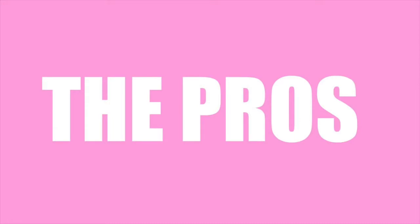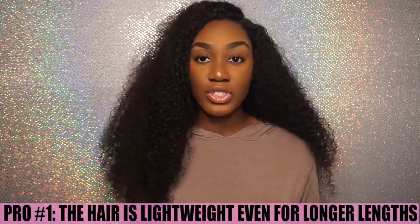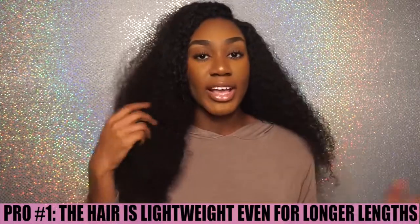So I'm going to tell you about the pros of this hair. Pro number 1 is that this hair is very lightweight. I have 4 bundles and a closure, and since it's curly hair there's a lot more weight to it. But this hair doesn't feel heavy on my head. I've had body wave hair that was really heavy at 30 inches, but this hair is actually very lightweight — my neck never hurts. Even when I have it wet and there's weight to it, the hair still is lightweight.